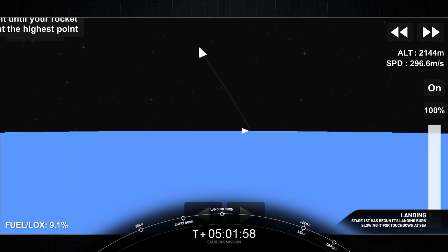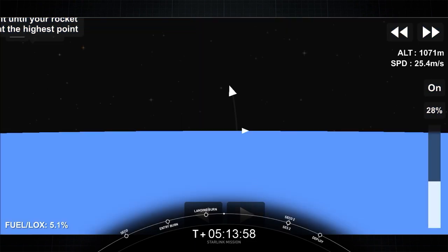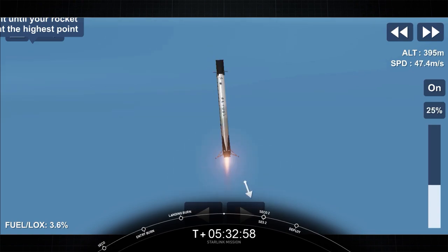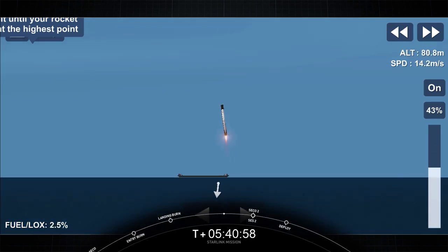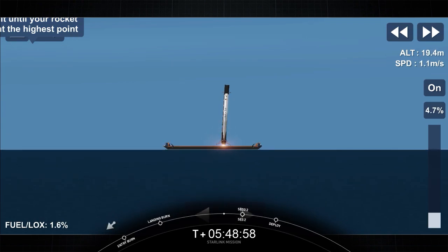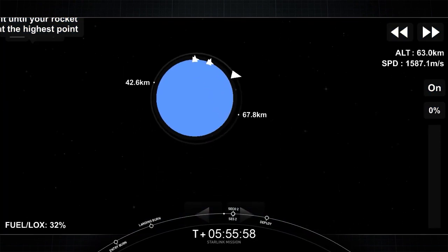Stage 1 landing burn. You can see those hypersonic grid fins of the first stage there on your left — they control and help orient the first stage as it comes back down to Earth. Stage 1 landing leg deploy. Stage 1 will be targeting landing on our drone ship, "Of Course I Still Love You," and right before landing it will deploy four carbon fiber landing legs. Start of terminal guidance. What a beautiful view from that Stage 1 camera coming down toward the Atlantic Ocean.